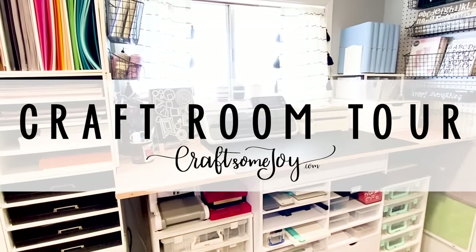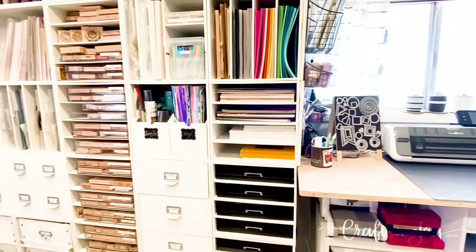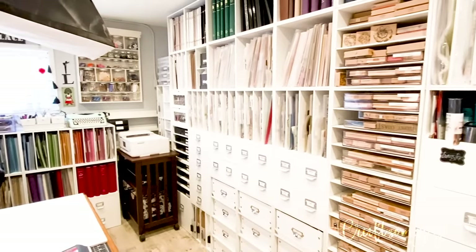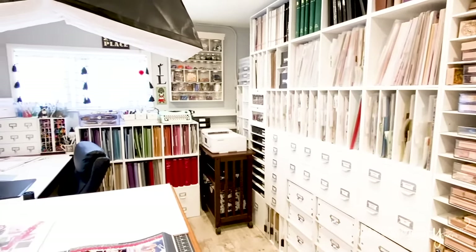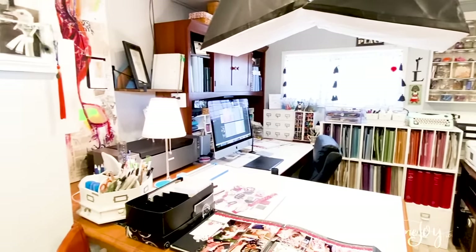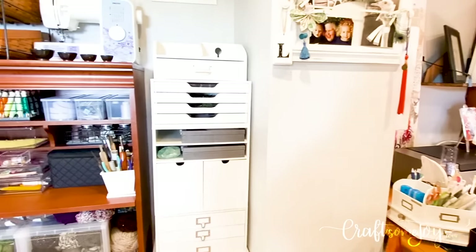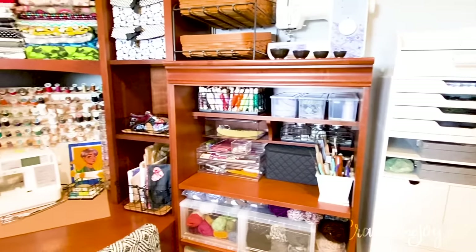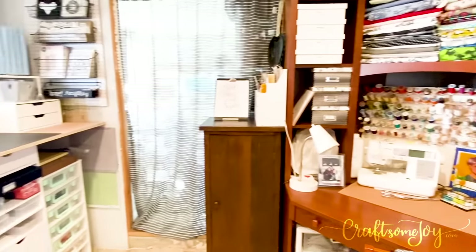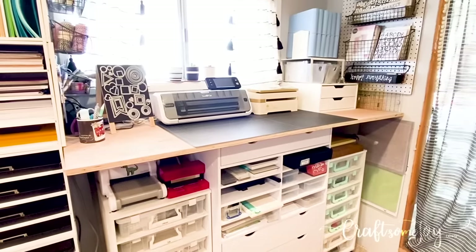Hi, this is Lauren Hines with Craft Some Joy. Welcome to my craft room as we take a quick 360-degree tour of my space. I just want to mention that I do work in a converted basement area and my space is about a 10 by 18 foot rectangle. I don't have any closets, and so my space really is packed to the max. I love doing a lot of different crafts and I have been able to find a little space to do everything that I love right here in my craft room.